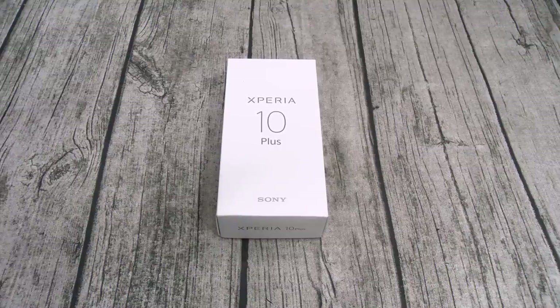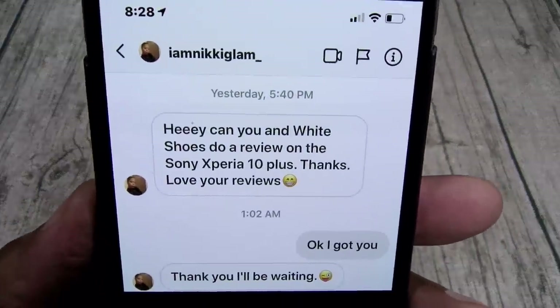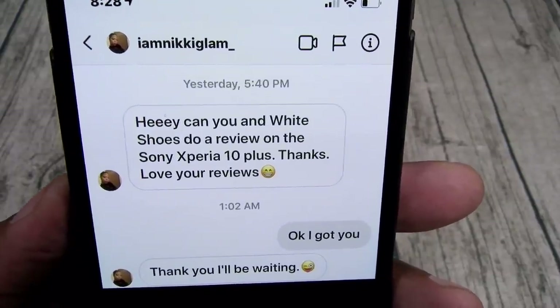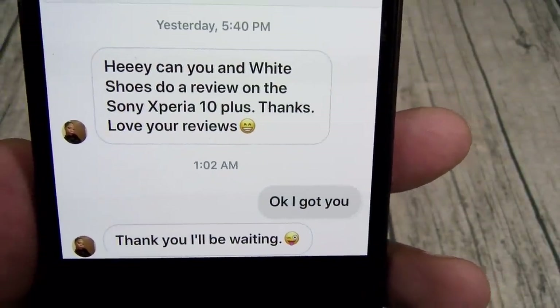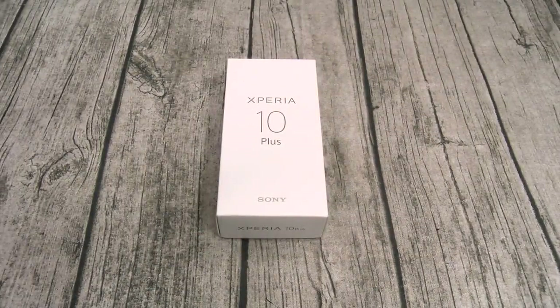Let me give y'all a quick backstory. Yesterday I got a message on Instagram from IamNickyGlam saying, 'Hey, can you and white shoes do a review on the Sony Xperia 10 Plus? Thanks, love your reviews.' I replied, okay, I got you. So I'm a man of my word — Nicky, this video is for you. Now there's only one problem: white shoes got the day off, so it's just me.